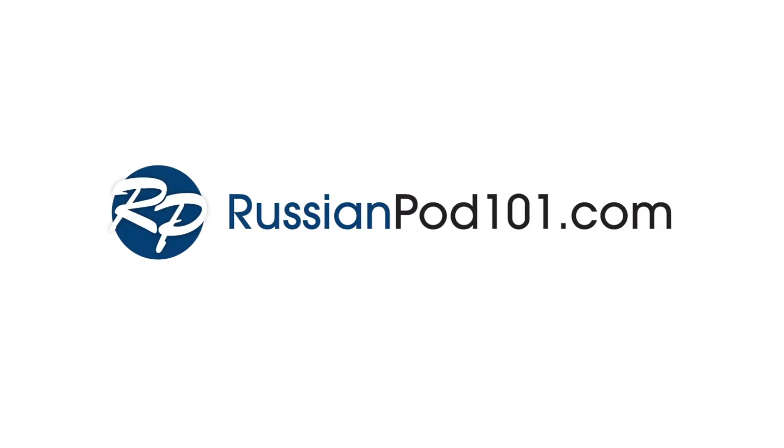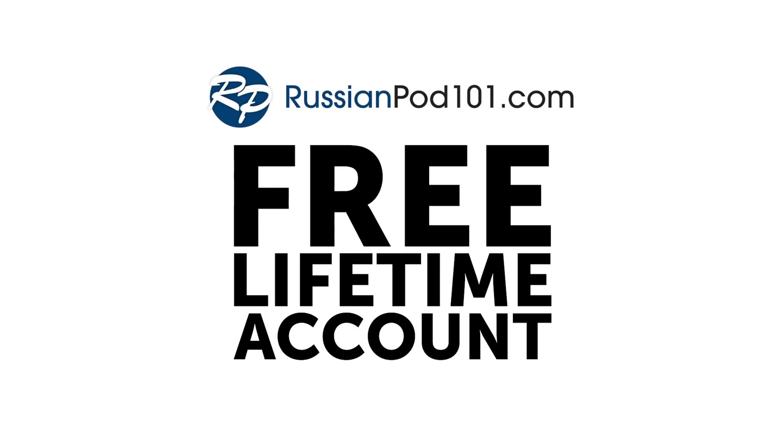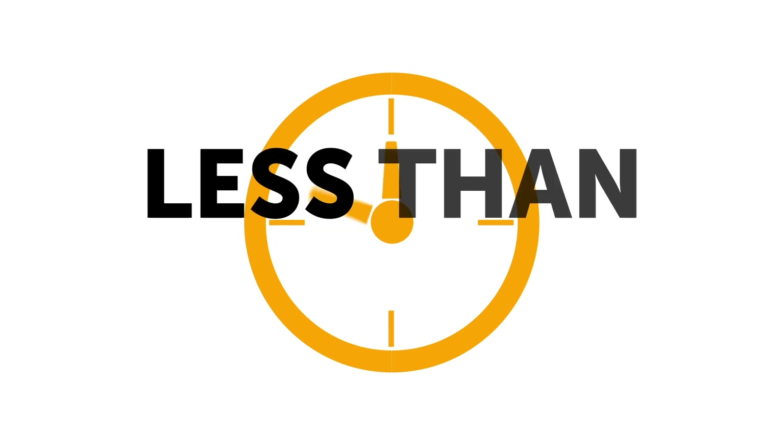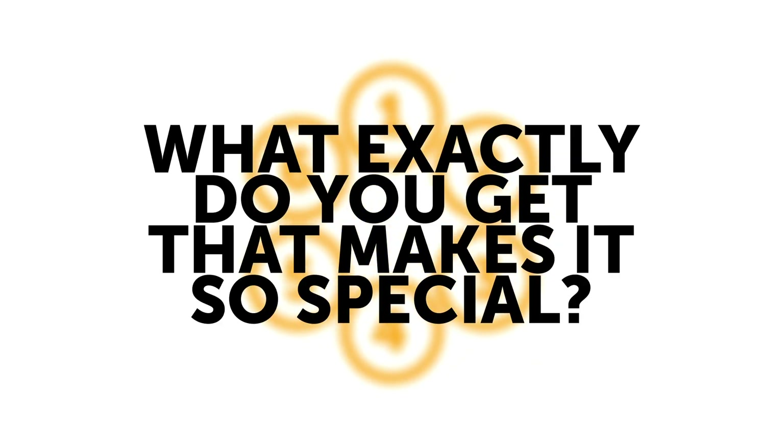Trying to learn Russian? You need a RussianPod101.com free lifetime account. It's one of the most powerful language learning tools you can command, and signing up takes less than seven seconds. So what exactly do you get that makes it so special?